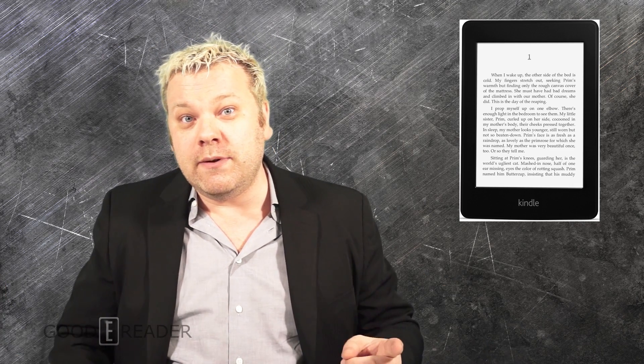This is a free download for the second generation Amazon Kindle Paperwhite. If you haven't installed it, let us know what you think about it. For Good e-Reader News, my name is Michael.